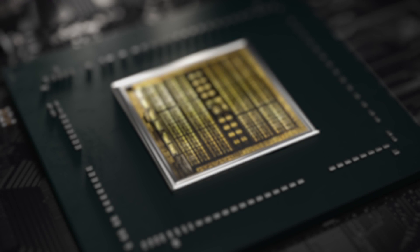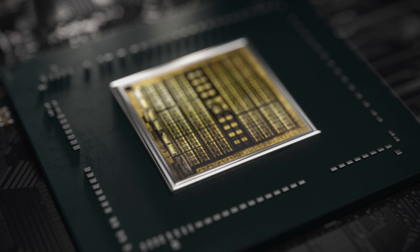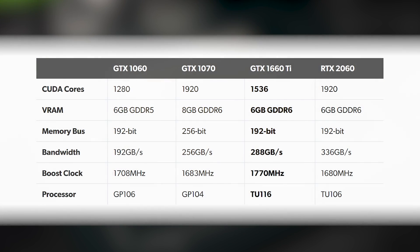That's less than half of the Titan X Maxwell and GTX 980 Ti, by the way. At the board level, Nvidia deploys another new processor here. We're not looking at a cutback RTX 2060 based on TU106, but rather a fully enabled TU116. Here's how the specs line up between the 1060 and 1070 — the cards the 1660 Ti effectively replaces — and the RTX 2060, the next most powerful Turing offering.